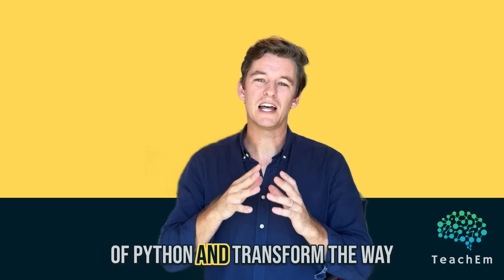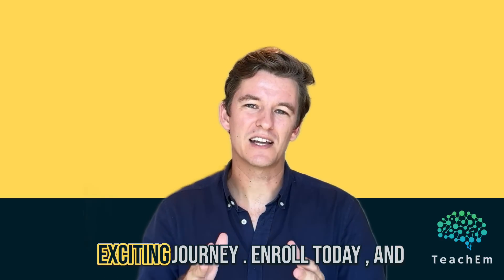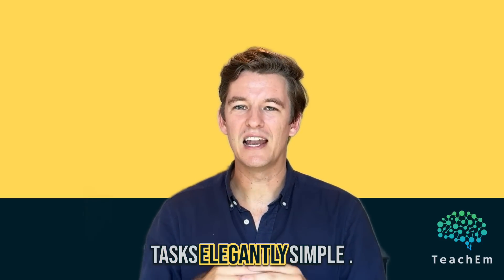So are you ready to unlock the true potential of Python and transform the way that you work? Join me on this exciting journey — enroll today and let's get started on making complex tasks elegantly simple.